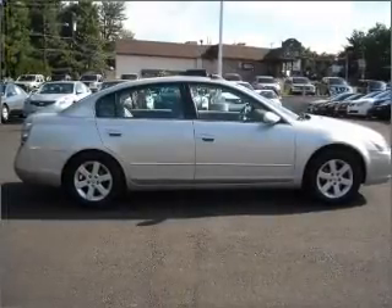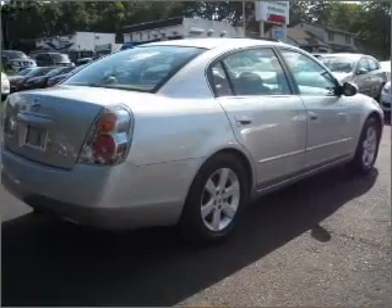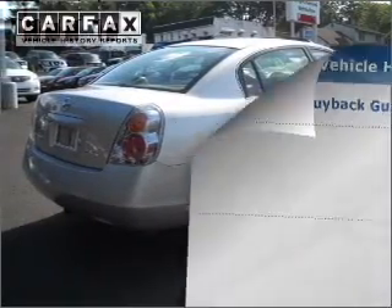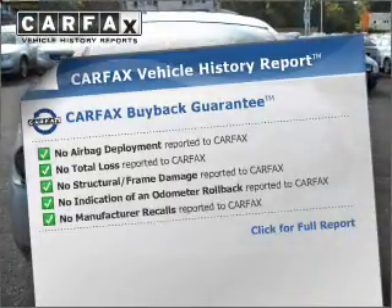Stand out from the crowd with premium wheels. Treat yourself to a premium sound system. There's nothing like a sunroof on a nice day. Know the history on this ride and greatly reduce your buying risk with the included Carfax Vehicle History Report.